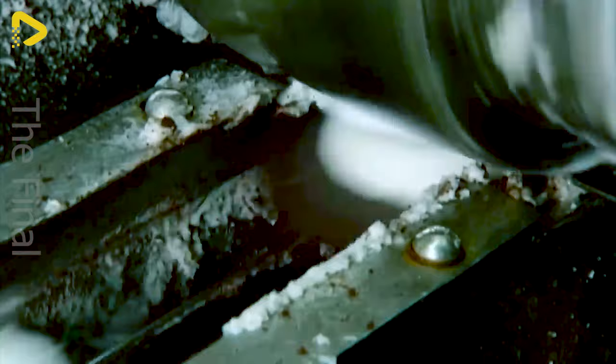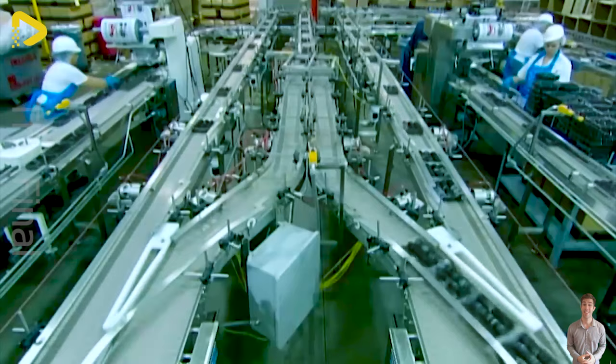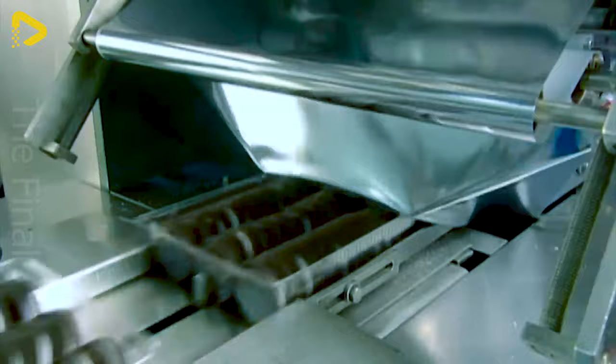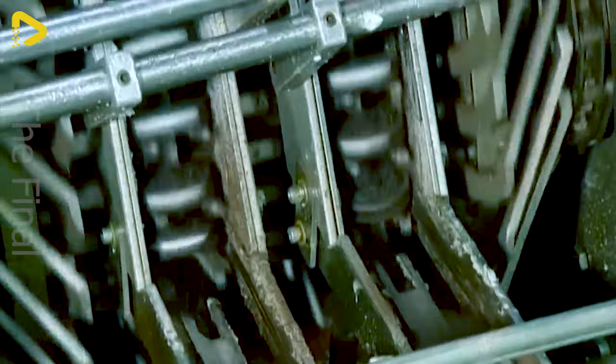That creamy layer is effortlessly squeezed between two cookies. Watching the cookies flow continuously, you can't help but marvel at human ingenuity — turning simple ingredients into delicious, eye-catching treats. Each sandwich cookie is a tiny work of art, bringing joy and delight to all.